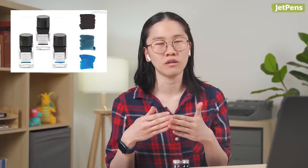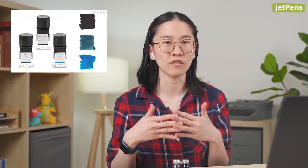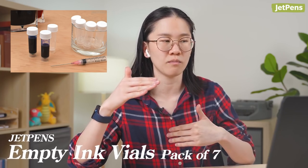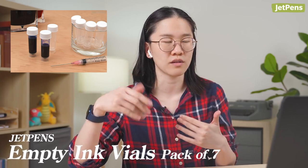We also have the Pilot Iroshizuku combo assorted packs — we have a few of those. But yeah, try a lot of ink. See if you have any friends that are into fountain pens. We sell packs of 2ml samples — there are seven of them. We call it taking a sip — just take 2ml so you can test it in one or two of your pens and see if you like it.